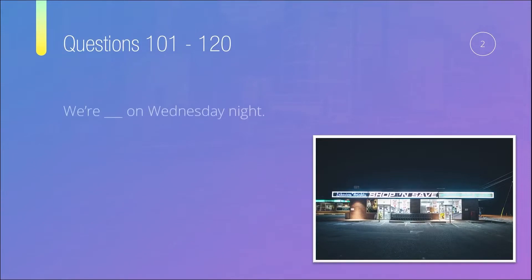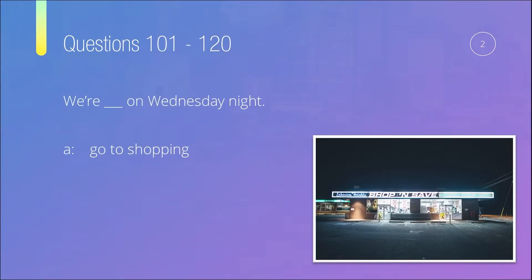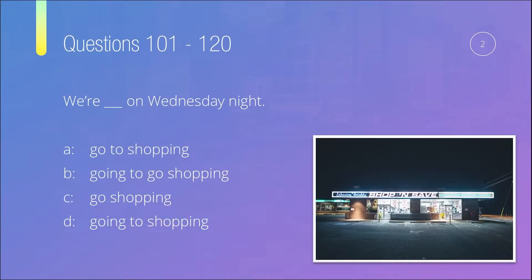Question number two: 'We are something on Wednesday night.' Is it A) 'go to shopping,' B) 'going to go shopping,' C) 'go shopping,' or D) 'going to shopping'?